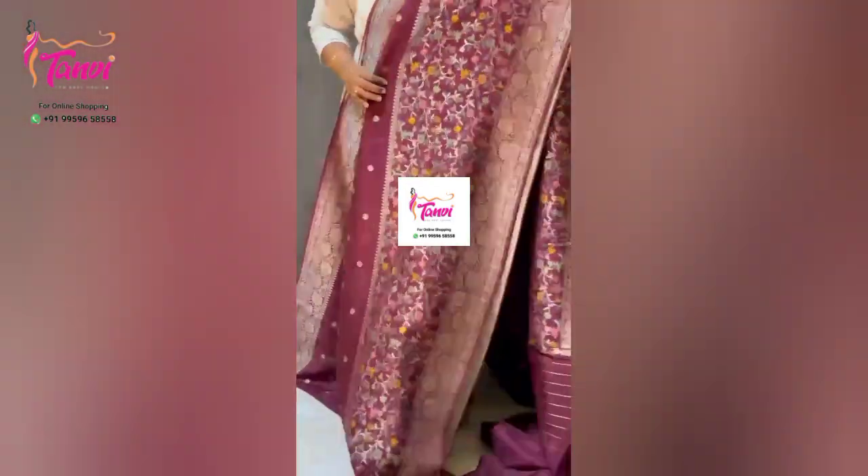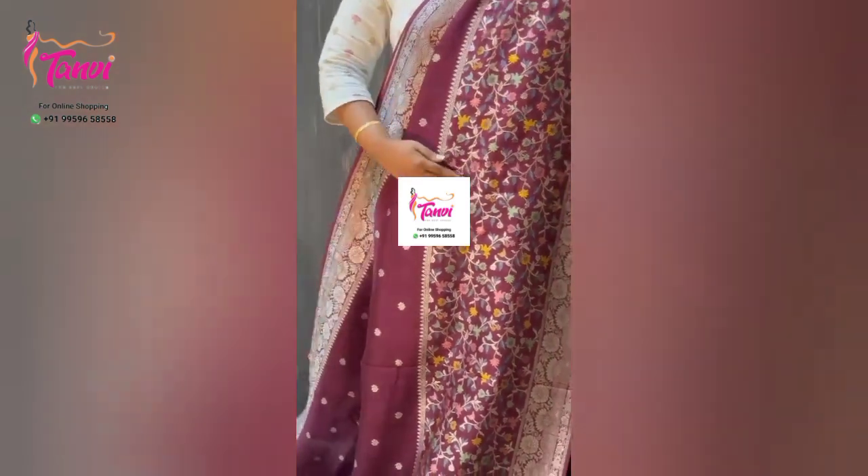This is a close-up view, so you can see how pretty the work is. It's very neat.